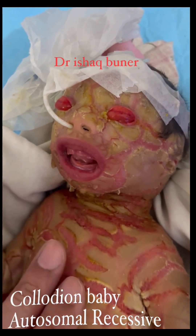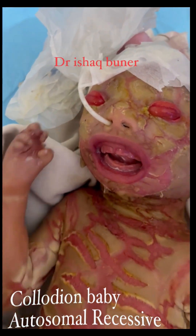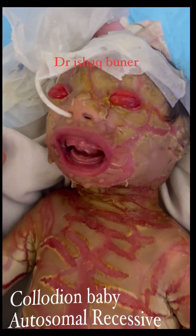This membrane resembles a clear, shiny film that covers the entire body and can crack and split, leaving the baby vulnerable to infection and dehydration.